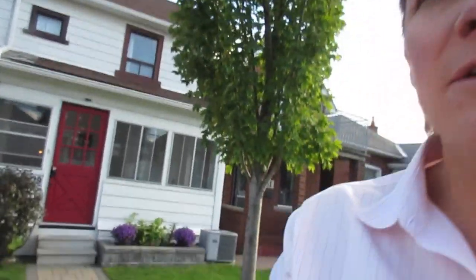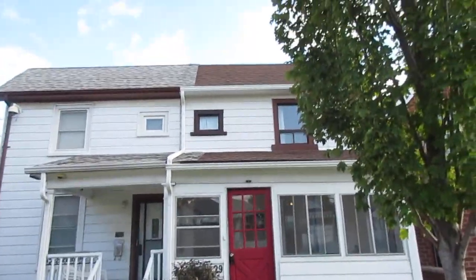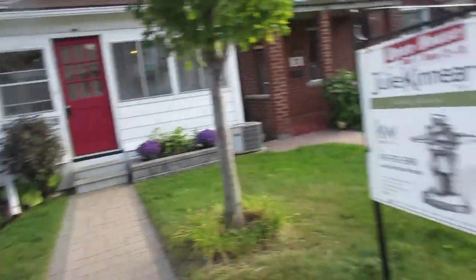Hi there, it's Julie Kinnear of the Julie Kinnear team from Keller Williams Neighborhood Realty, and I'm standing right in front of 29 Corbett Avenue. Corbett is sort of the top of the hill in the Rockcliffe Smyth neighborhood — you may or may not have heard of it, but it's certainly a hot spot in the West End.